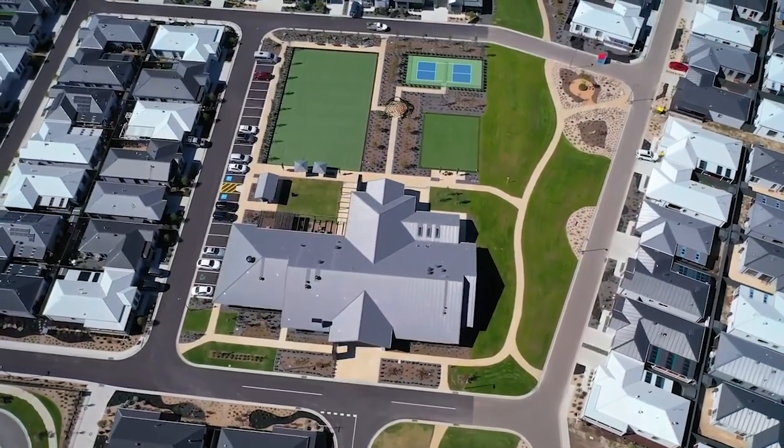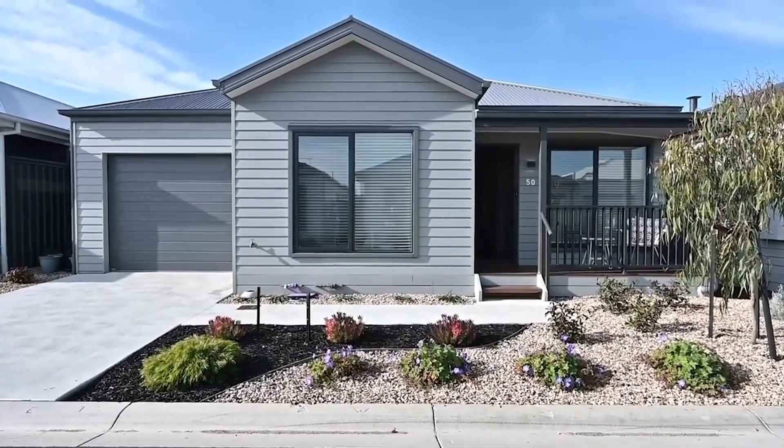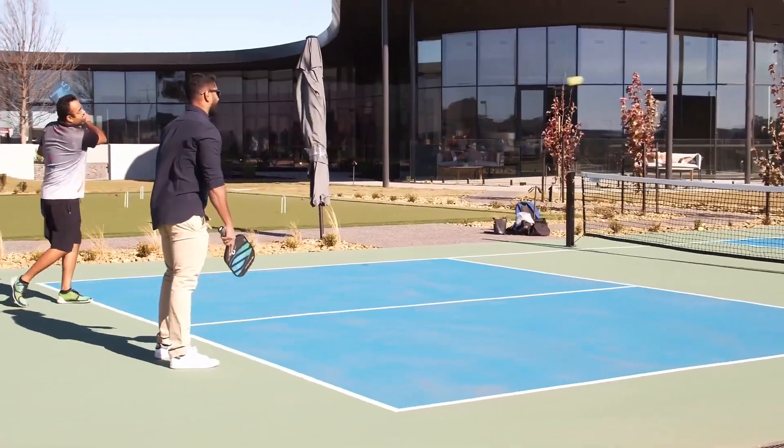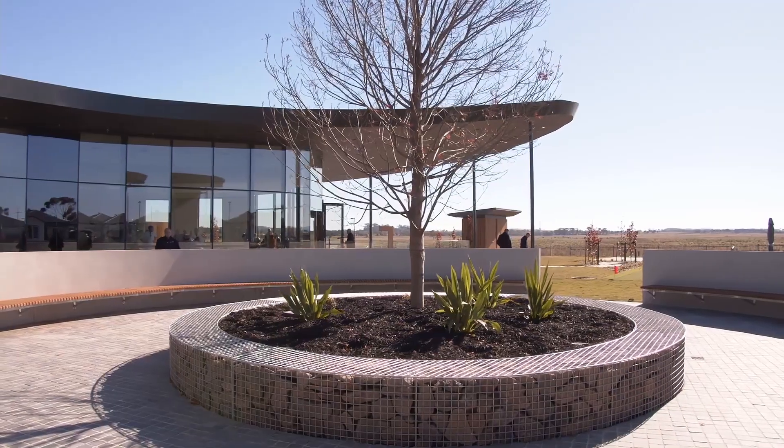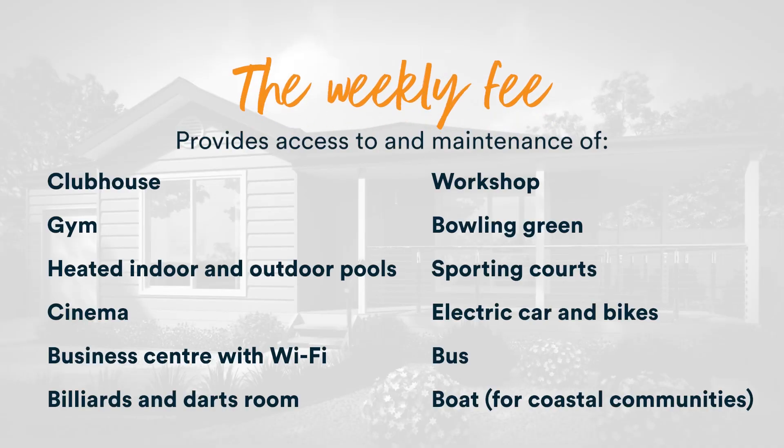The land lease model works as follows: you own the home but you take out a 90-year lease on the land that the home is situated on. You also buy into a share of the community infrastructure. The weekly site fee also covers all expenses for the operating of the whole community.